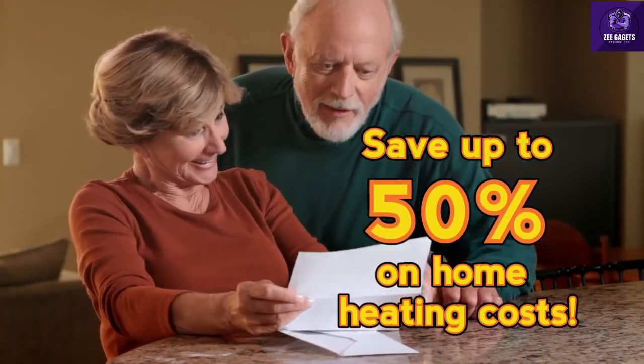Dr. Infrared Heater keeps you comfortable all winter long and could even help slash your heating bill in half.